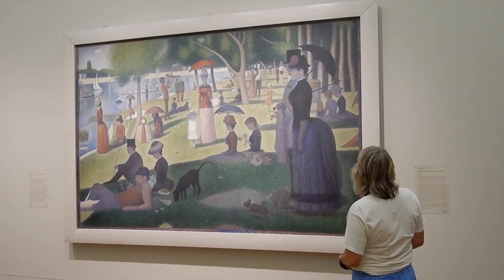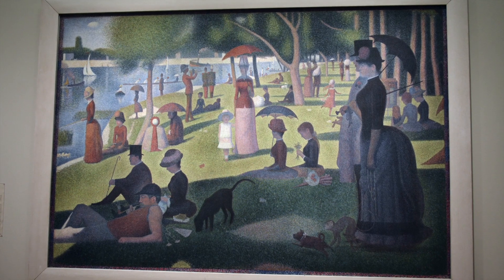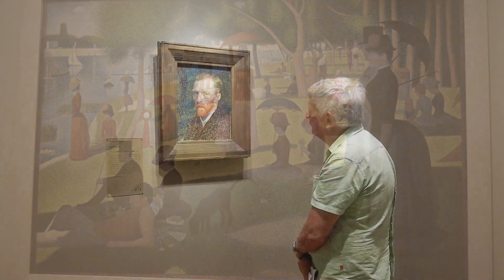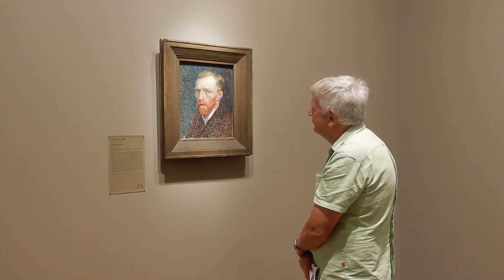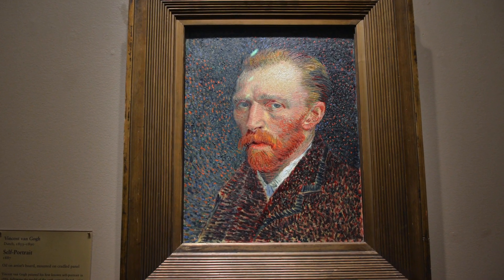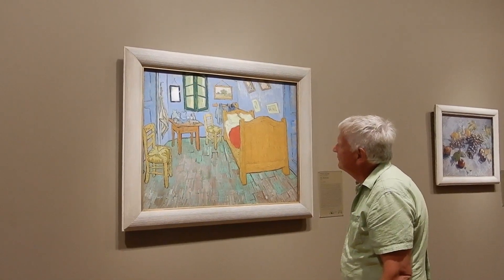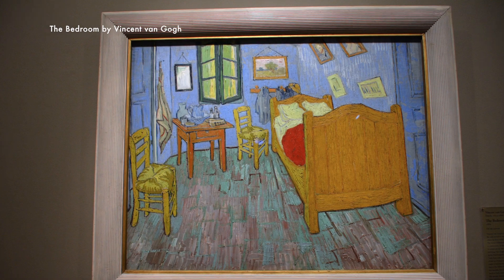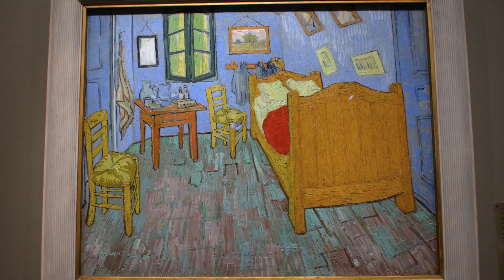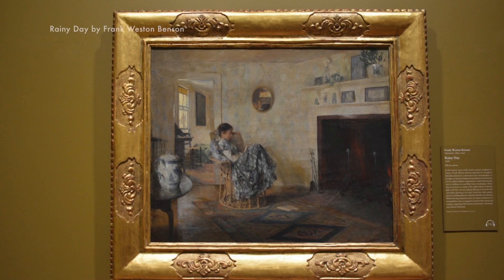We had seen this painting by Seurat many times in books but had no idea how large it is. Van Gogh called this painting Bedroom. He painted three versions — the other two are in Paris and Amsterdam. This painting is special to us as Lynn's mother painted a copy that hangs on the wall in our house. It was fascinating to see the original.